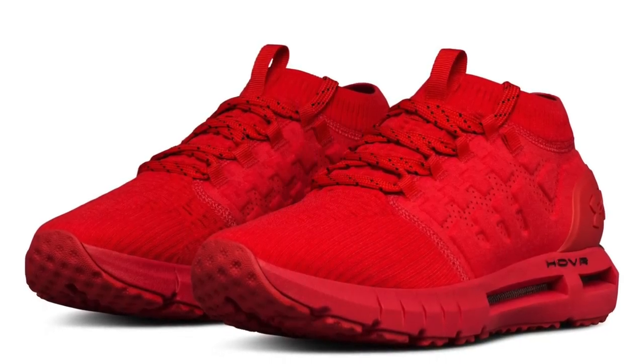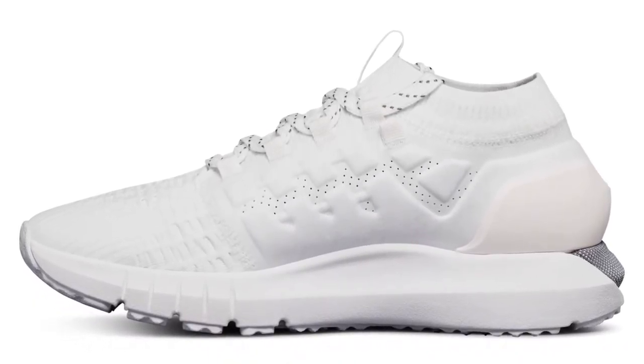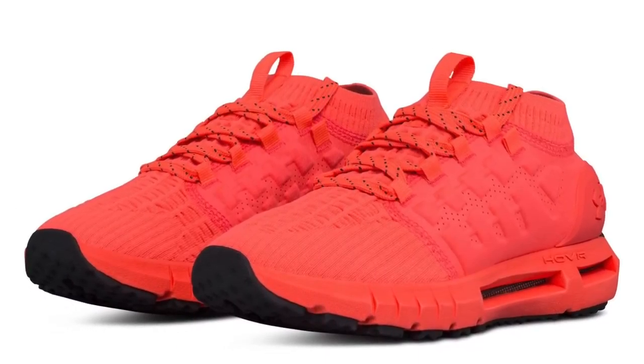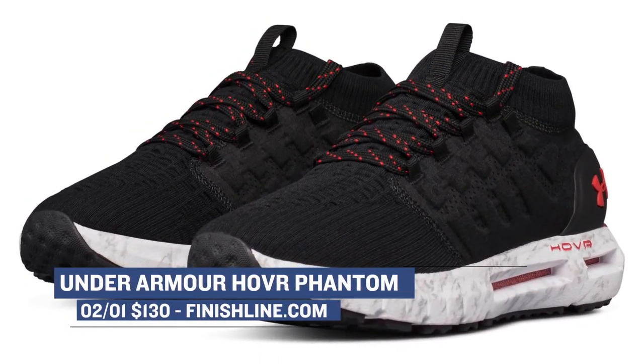The sneaker cushioning wars have officially begun, and this weekend Under Armour is jumping into the mix with the Hover Phantom. They're releasing pairs for both men and women in a few different colors, each featuring the new Hover Cushioning with a mid-cut running shoe. Prices for those are $130, and you can grab them over at Finish Line starting on Thursday.